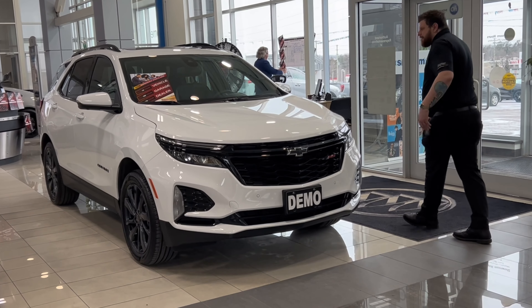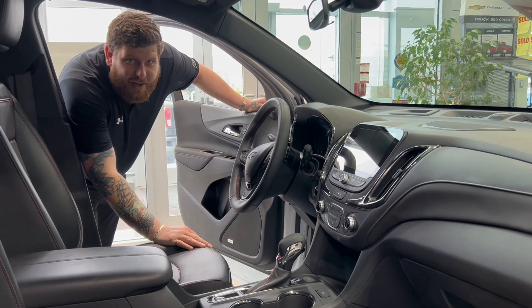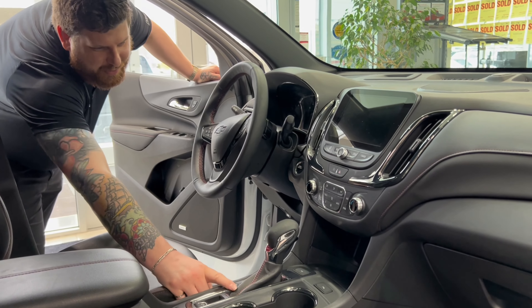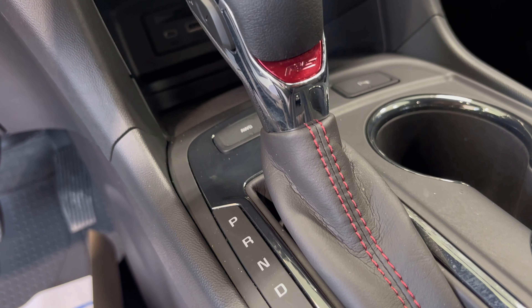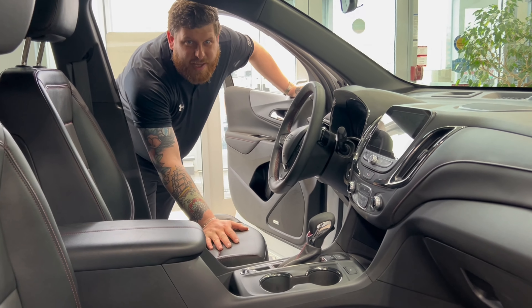If you want to come inside, I'll show you the interior. As you can see, the RS model comes with a black leather steering wheel with red stitching, red stitching all over the seats and in the trim. You've got a cool little RS logo in here, touchscreen, Apple CarPlay, Android Auto — all the connectivity capability.